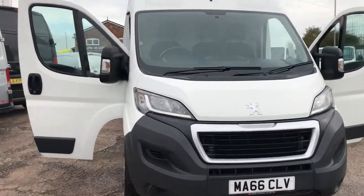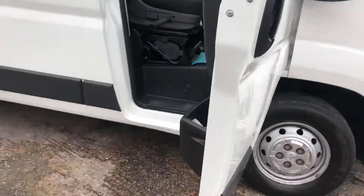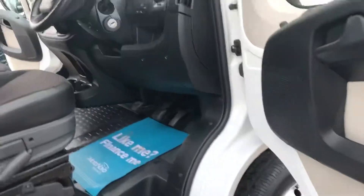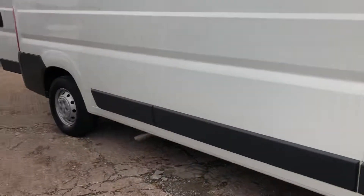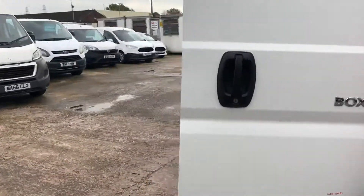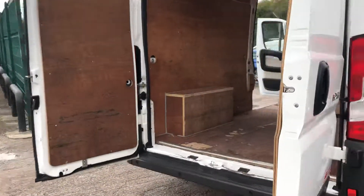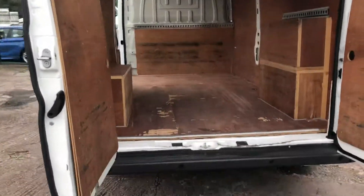Hi, it's Cheshire Vehicle Supplies and I've got a Peugeot Boxer Long Wheel Base Professional to show to you. It's a one owner vehicle and it comes with full service history. It also comes with a brand new MOT and a free six month AA warranty — the top of the range warranty that the AA do, which includes recovery and assist.